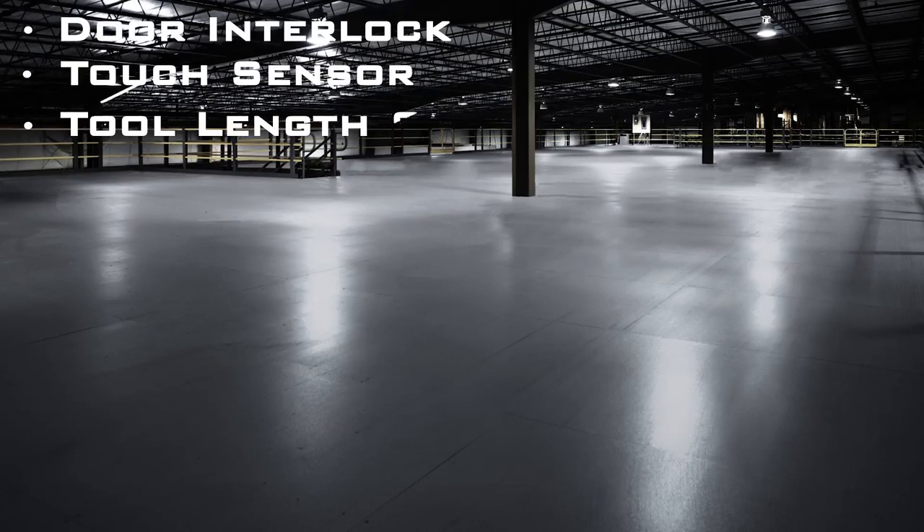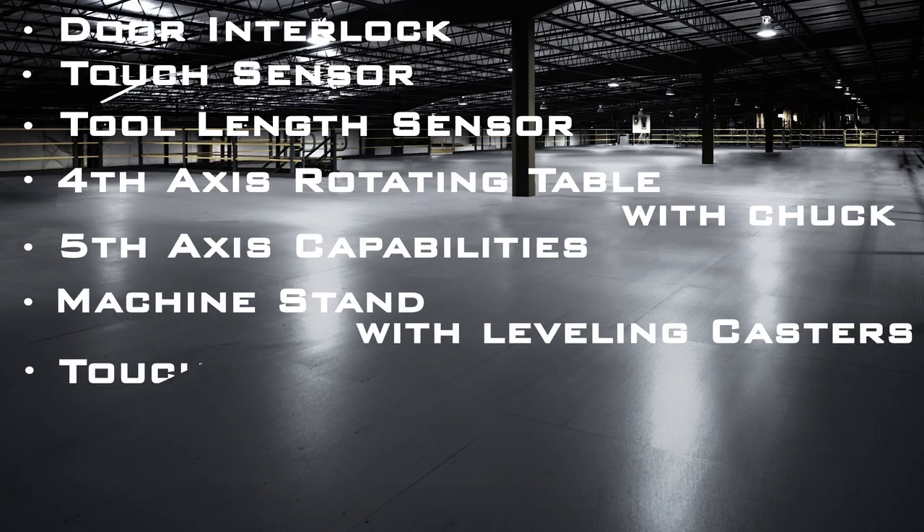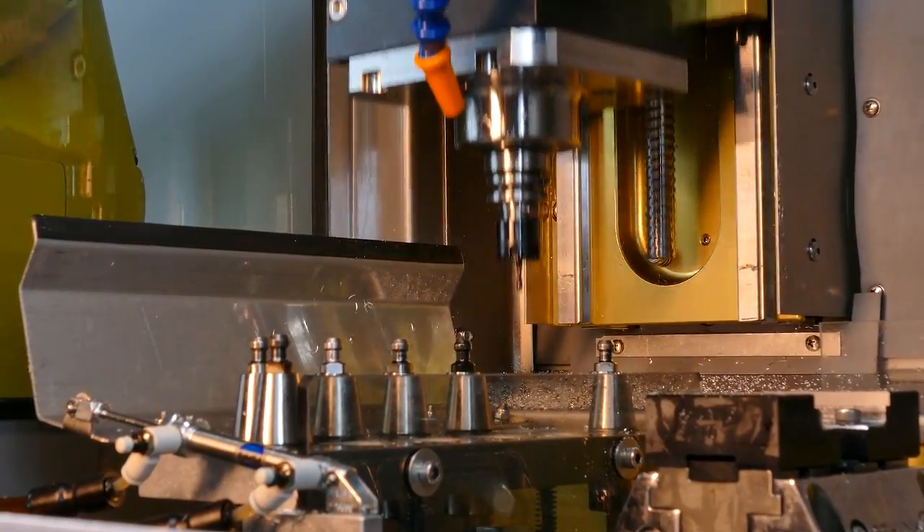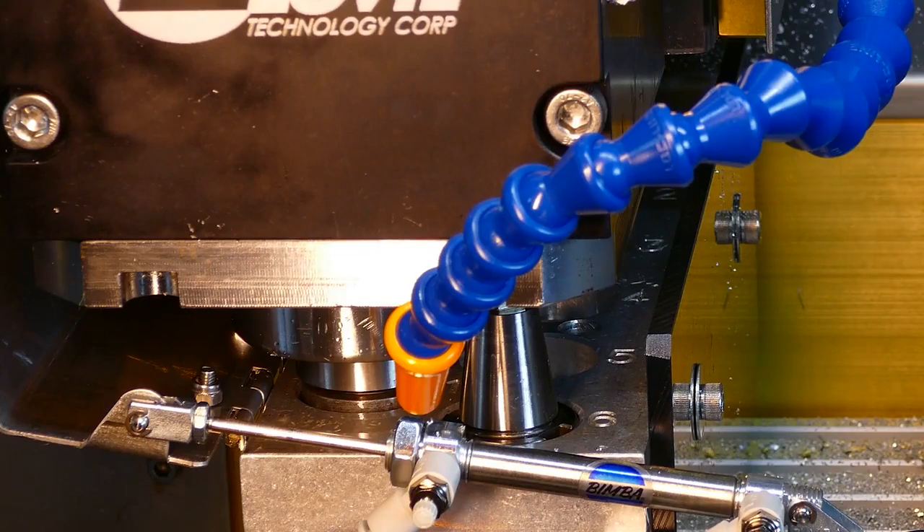All Level Technology machines have available accessories. If you don't see what you need, Level Technology also has the ability to customize machines for the needs of specific customers.